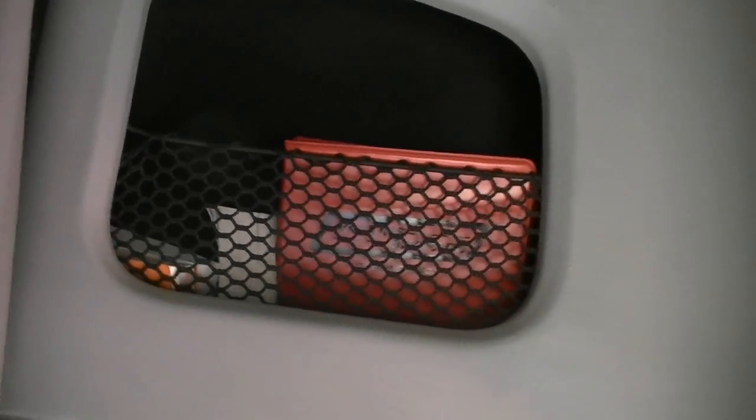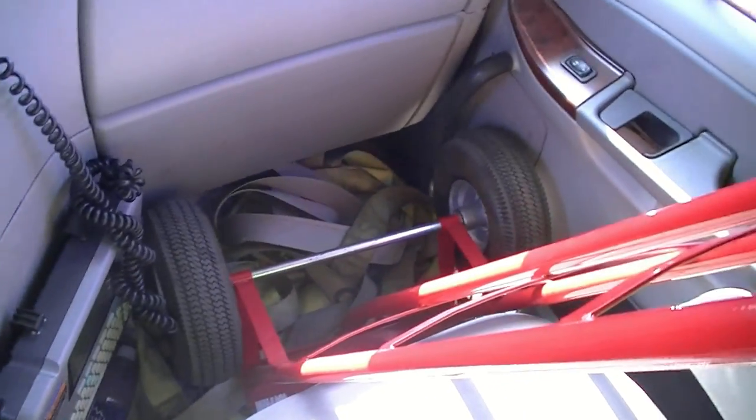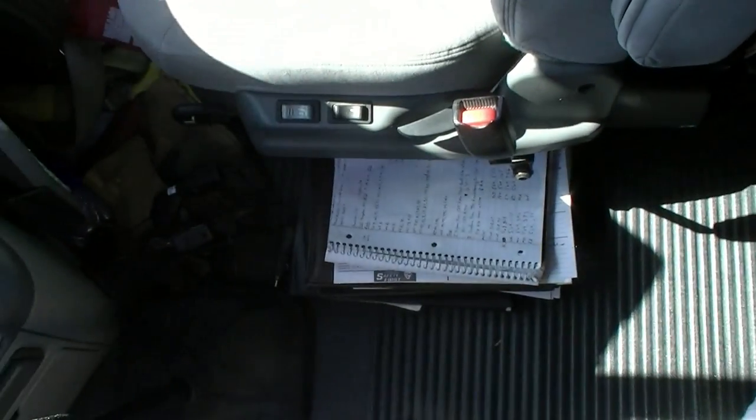Over the driver's seat I've got my company handbook and hazmat books. Up over the front in this top compartment, I've got more log books, trip envelopes, and load seals. Nothing up in that one or in that one. Welcome load straps in another.